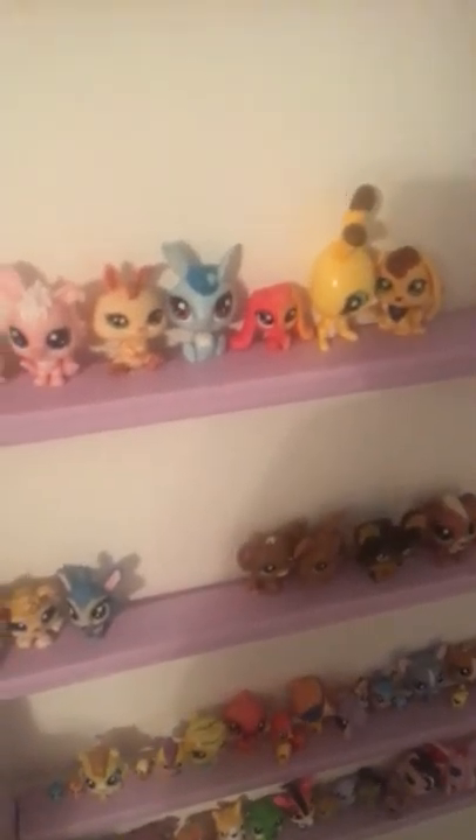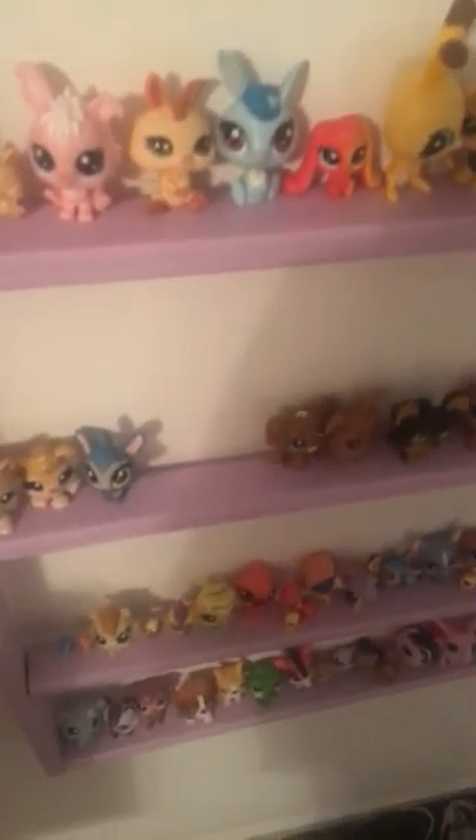Hey guys, it is LK Unicorn Sparkles, and today I'm gonna be showing you all my LPS. I'm so sorry about this terrible lighting, but let's just get right into it.